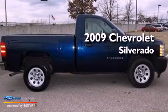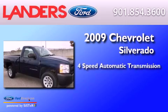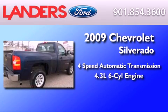This is a 2009 Chevrolet Silverado. This truck has a 4-speed automatic transmission and a 4.3-liter V6.